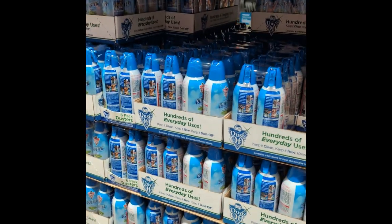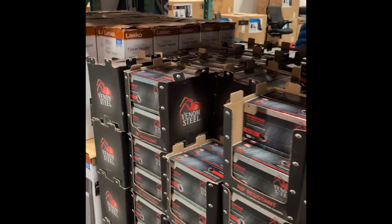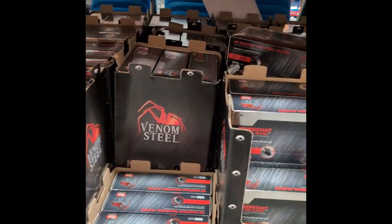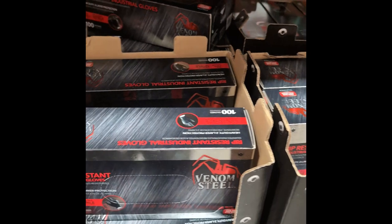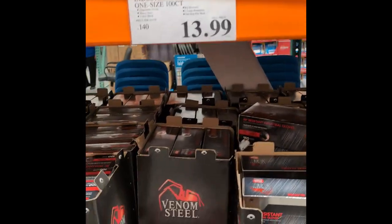Power strips, compressed gas duster — that's just canned air. They've got nitrile gloves, but only one size. I need large. I don't trust boxes that say one size, but $13.99 is not a bad price. Gloves are very expensive these days.